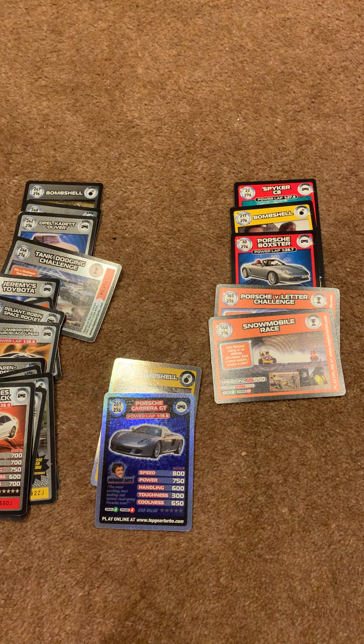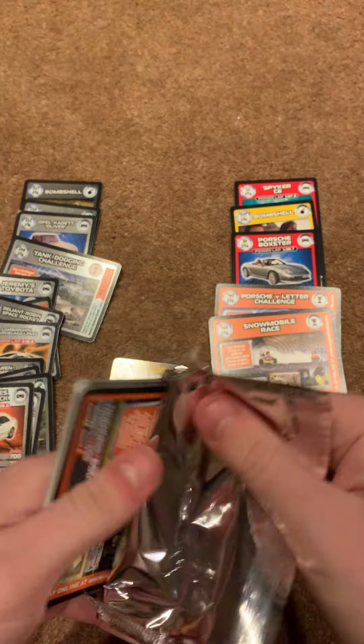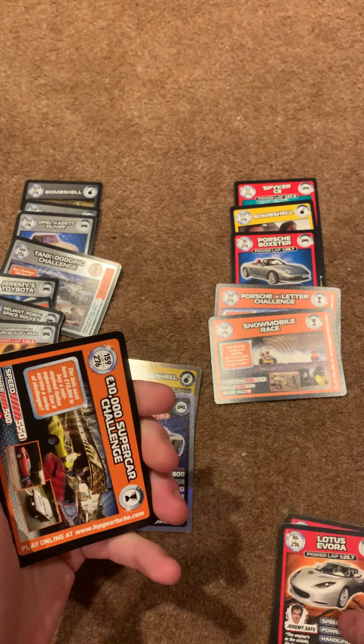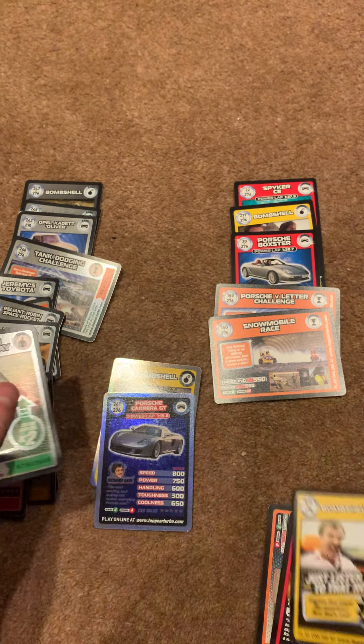We've got two Super Rares already for this one. Best Bus Challenge, Aston Martin, 211 — don't need that one.